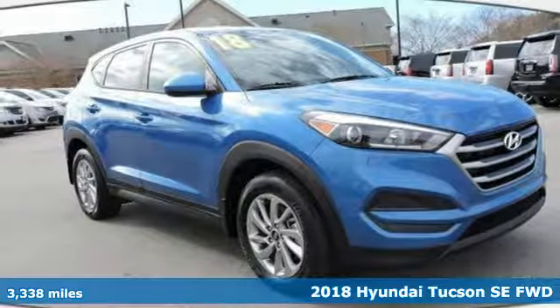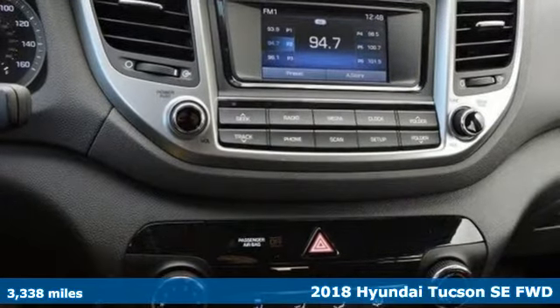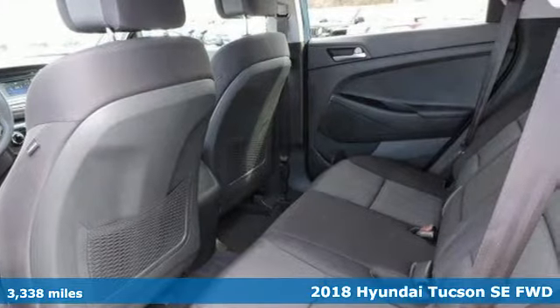Here's a 2018 Hyundai Tucson. Hyundai's attention to detail means a better driving experience for you, and it comes with all the amenities you need.